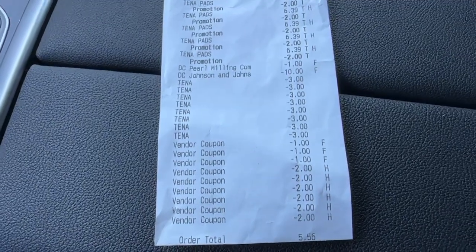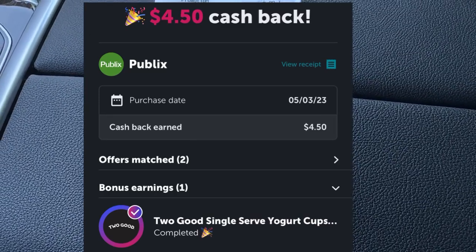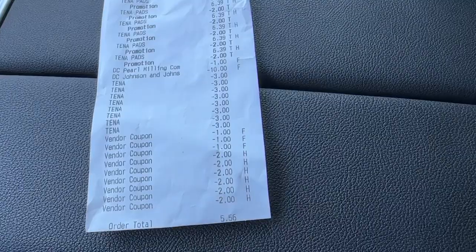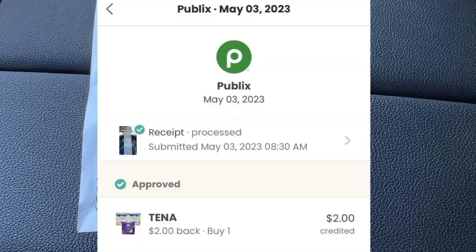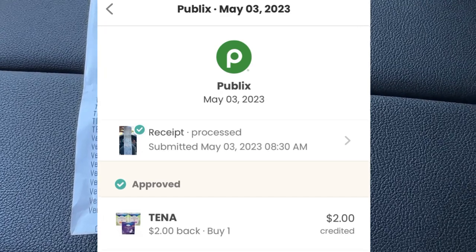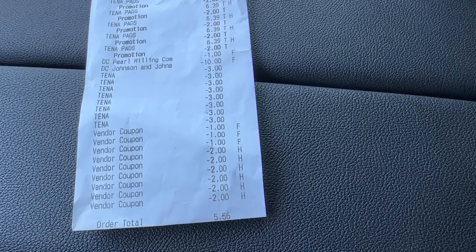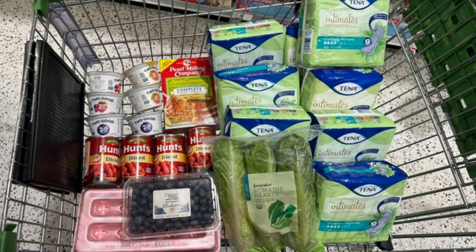I received a total of $5 back from Ibotta, which included the two rebates I completed plus the $0.50 bonus for doing another Two Good item. I also submitted my receipt over to the Coupons app for $2 back on one of the packages because I only had six coupons, so I redeemed $2 back over there. I received a total of $7 back after spending $5.56, which made all of these items free plus a $1.44 moneymaker. If you are new to Ibotta, go ahead and check my description box — there will be a sign-up link for you there.